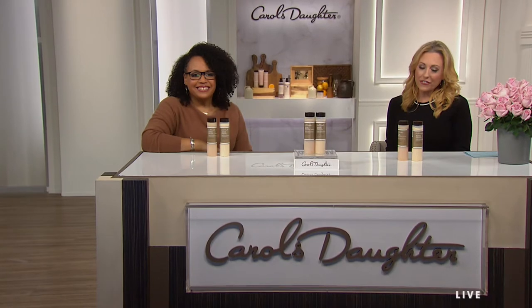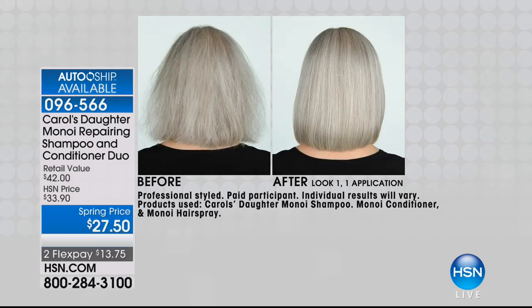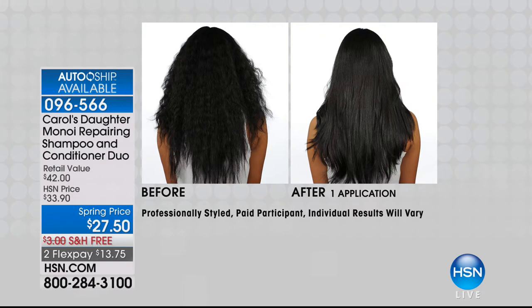Thank you for watching HSN. The founder, CEO, creator, and president of Carol's Daughter, Lisa Price is here. Carol's Daughter is named after her mom. This is the number one seller — the Monoi, a 2016 InStyle Beauty Best Buy winner. We're doing the shampoo and the conditioner for $13.75 with free shipping and handling on two FlexPay. We have a limited number available for auto ship. The before and after stills are rolling and you won't see the same hair texture or color twice — because Monoi works on many different hair types.